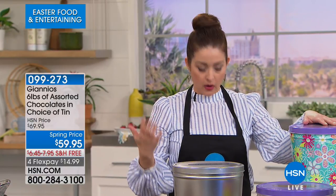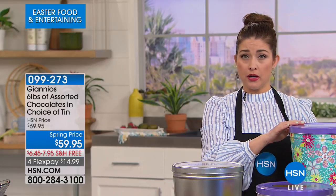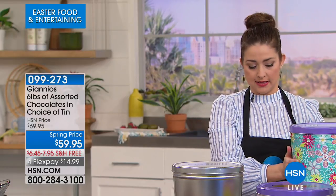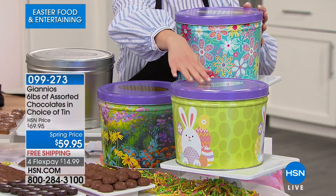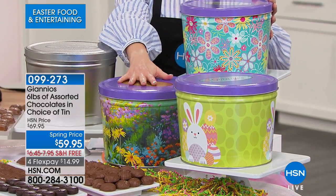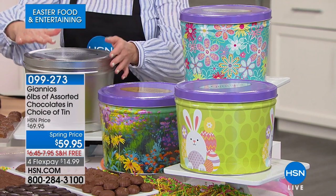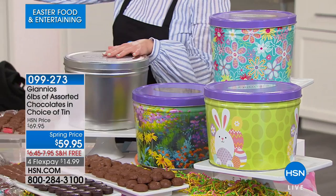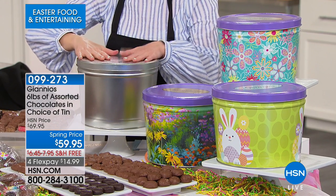The sunset garden is almost spoken for. Up here on top is the flower blossom, so you can see it's perfect for spring with all the beautiful colors. This is your Easter tin — always limited. We also have the garden, the silver, and the gold. You get the entire tub with $10 off today, and on FlexPay it's $14.99.